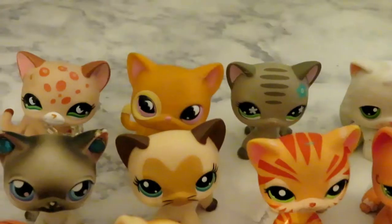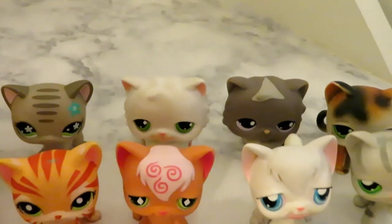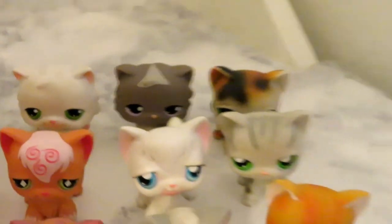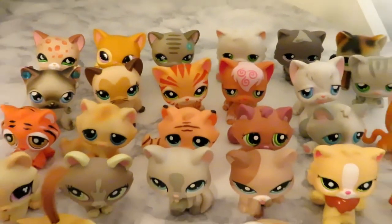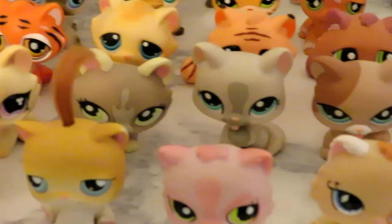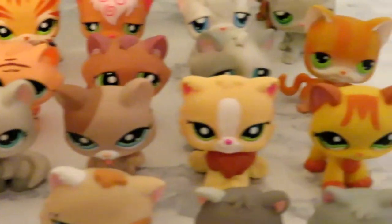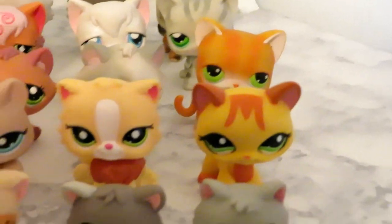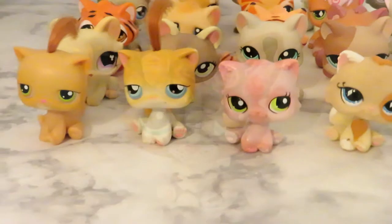I have thirty cats: six short hairs, two long hairs, two fat long hairs, three paw licking cats, five bonbons, two laying down kittens, two paw licking hybrids, one long-haired hybrid, one destiny cat, two kittens, and four square kittens.